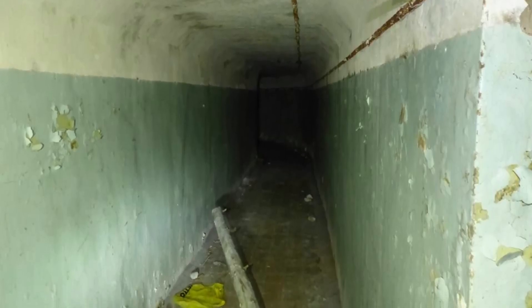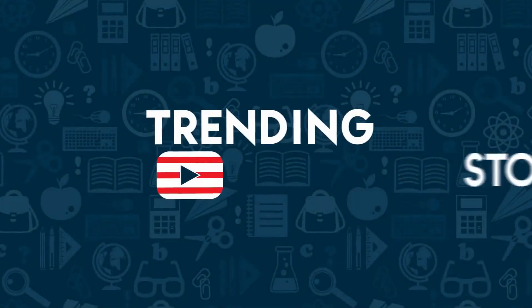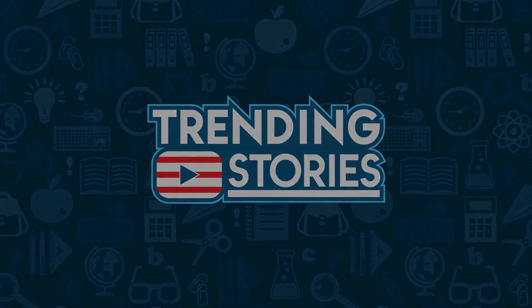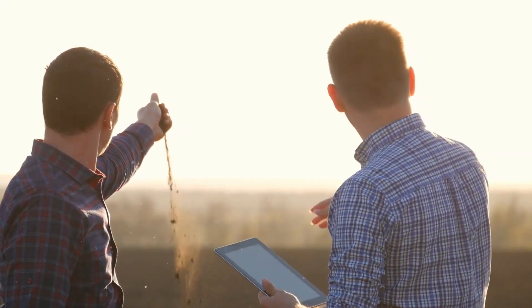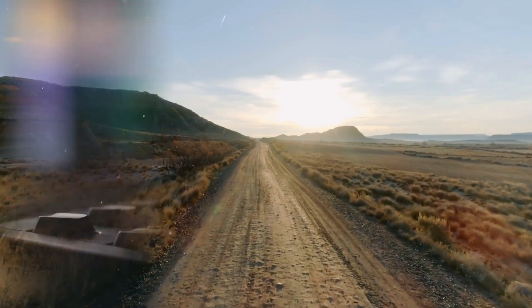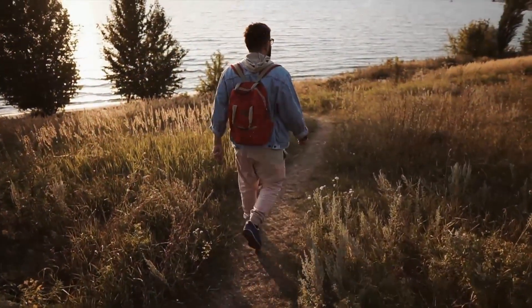Two guys explore a secret underground bunker underneath pipes sticking out of the ground. Two men in Germany were out exploring the fields when they found two pipes sticking up from the ground in the middle of nowhere. They shared their story on Reddit and it is nothing short of amazing — one of our favorite stories of urban exploration.